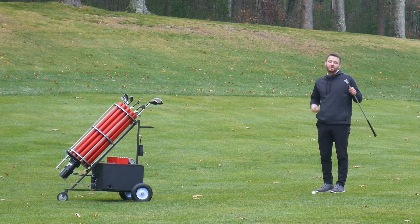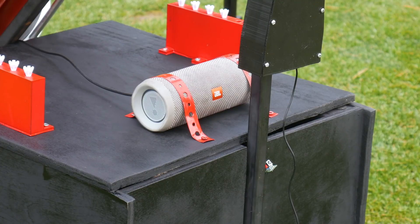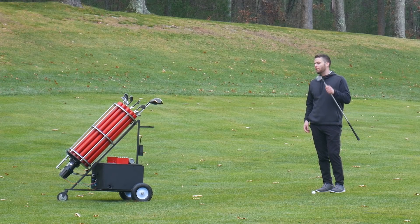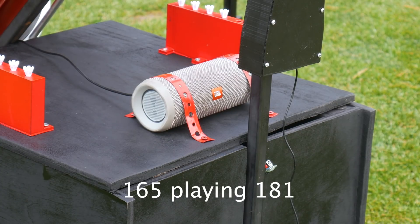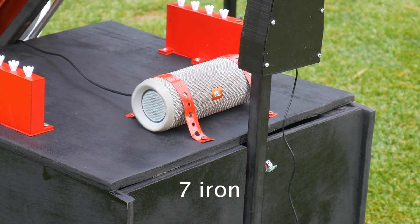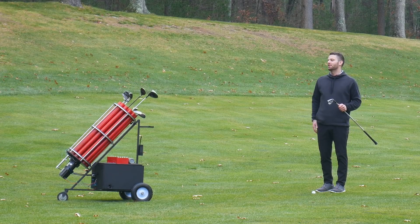It can even take into account different variables like wind and elevation. So if I say I have 165 yards steeply uphill with some wind in my face, it says: 165 playing 181 — seven iron. It takes into account all those variables and once again shoots me the correct club.